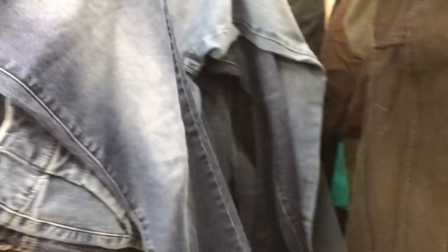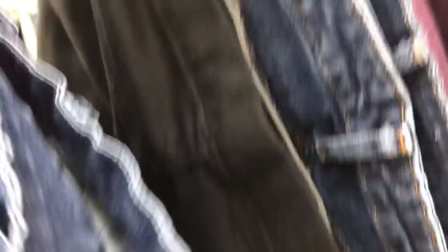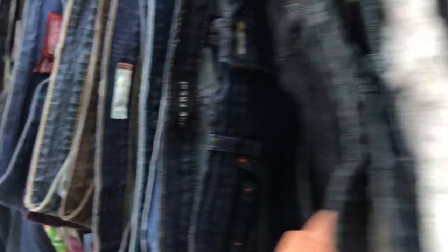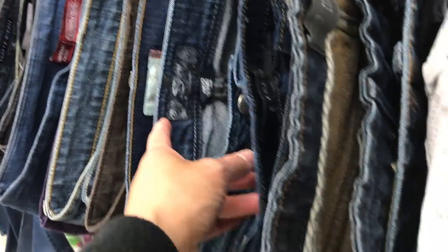Oh, these are cute — these are Guess. These ones are $10.00. Yeah, these are cute, I'm going to get these. I'm basically just going to be going through each pair of jeans looking at the labels to see if I can find any trendy ones.